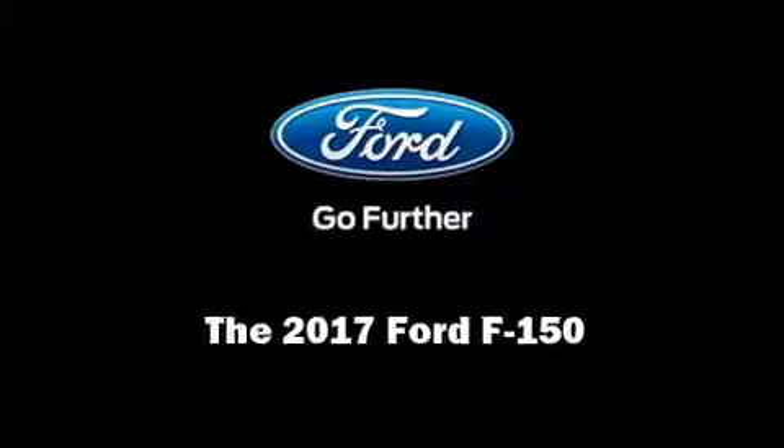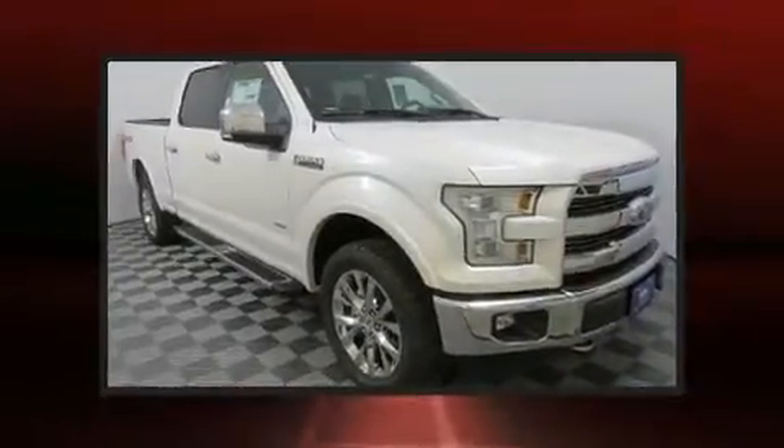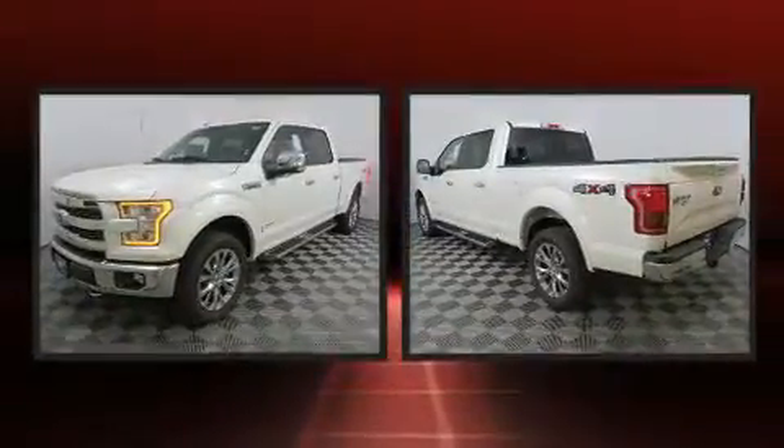Familiarize yourself with the 2017 Ford F-150. This four-door, five-passenger truck provides a satisfying ride for all passengers.